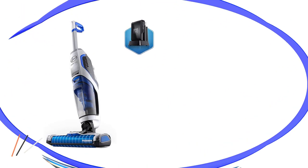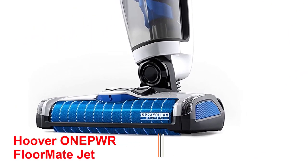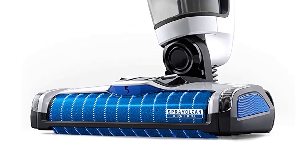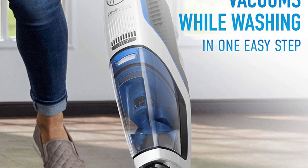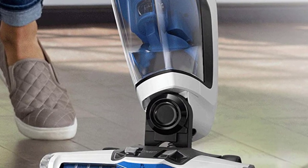Number 5: Hoover O-NEPWR Floormate Jet. This cordless vacuum cleaner is ideal for cleaning sealed floors such as tiles, laminates, and hardwood. The two-tank system keeps the cleaning solution mixed with clean water and the dirty water separate, so it is not necessary to clean the floors with dirty water.